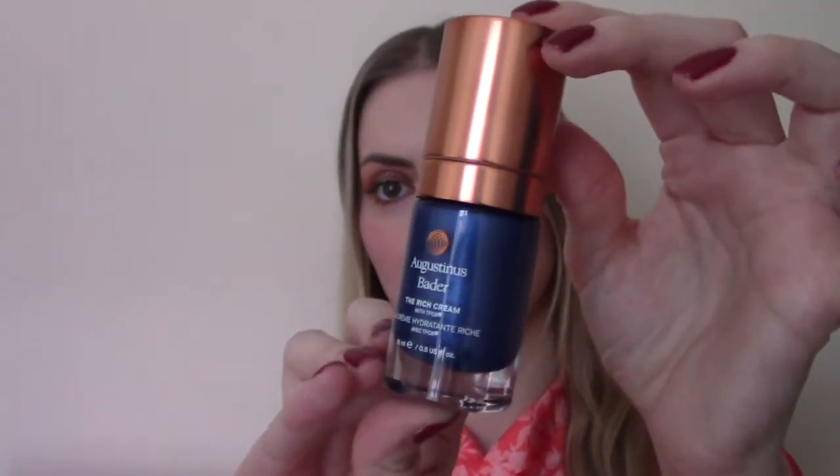Number fifteen is the August Bader Rich Cream. This is another pricey one — I know this 15ml on its own sells for £65. I have tried it before and it is a very rich cream. It doesn't smell like much. I think this would work particularly well for dry skins, and they advise you to use it on its own without any other skincare — which is really hard for me because I love to do a full skincare routine. But I am tempted to try it because they promise it will transform your skin.